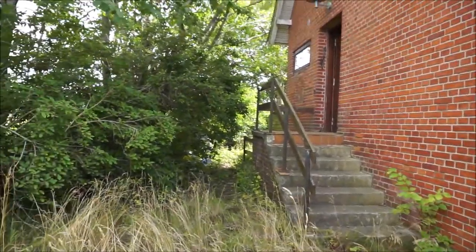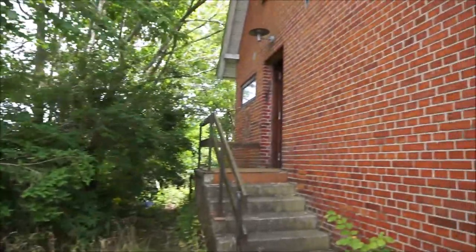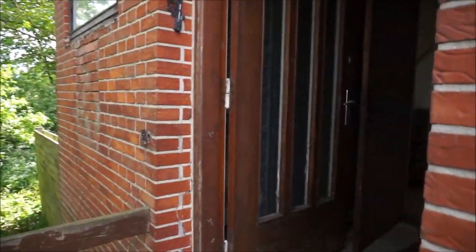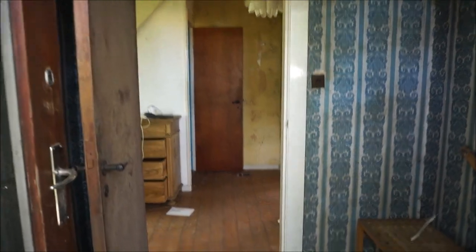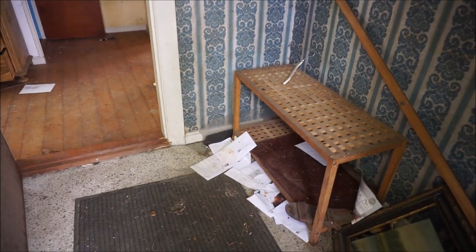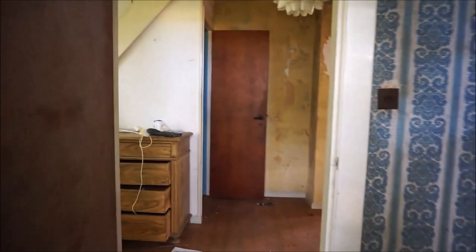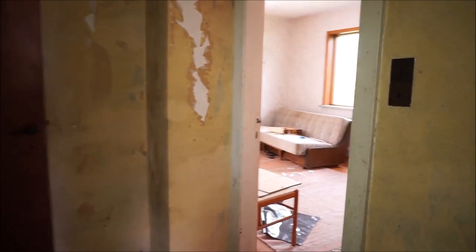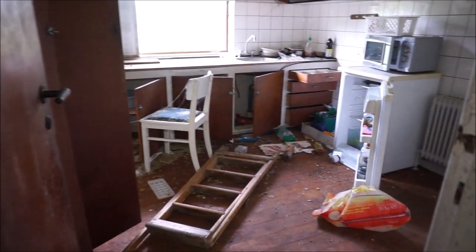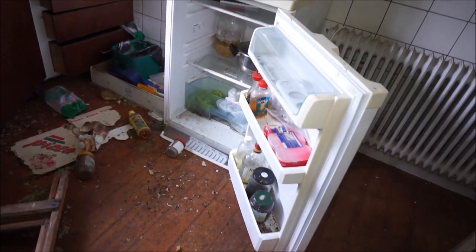There's a bad smell inside the house, yes. A lot of bottles too. Oh, nice design already — all over here. A lot of mail laying down there, unopened. The bad smell is coming from the kitchen. Oh, that's because the fridge is open.